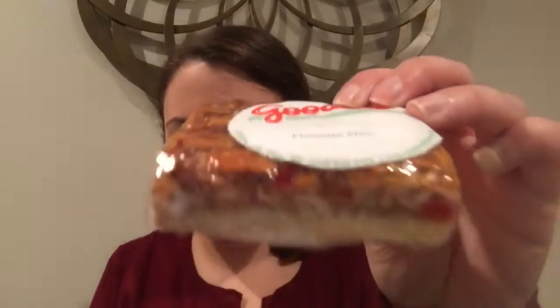Next we have what's called a Florentine slice — it's a Florentine bar, also from Goody's Bake Shop. This is a colorful mixture of fruits and nuts which makes for a festive presentation atop rich shortbread. I love shortbread. I've never tried a Florentine slice before but I'm definitely looking forward to trying this.